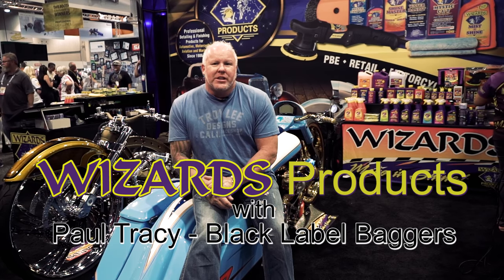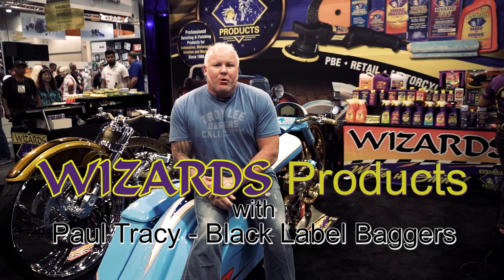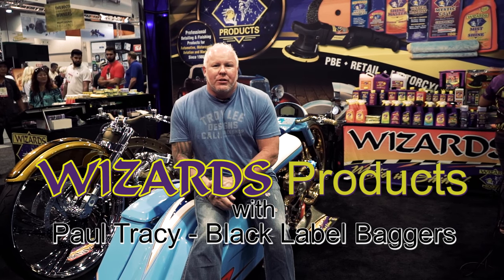One, they support the industry, the motorcycle industry. You can go to any motorcycle rally, whether it be Daytona, Sturgis, anywhere, and they're always there. They've got people there, they've got product for sale. You come up and they'll actually help you clean your bike.